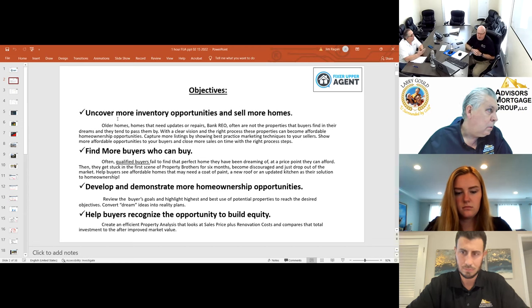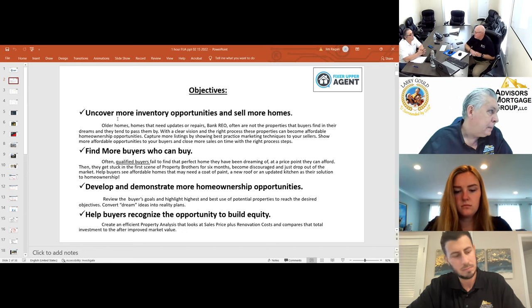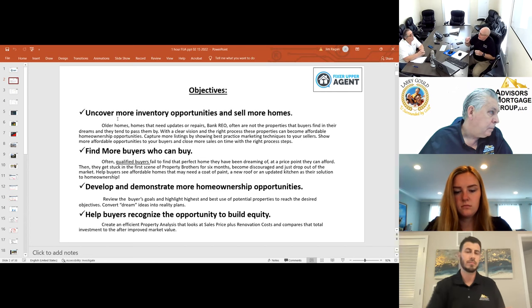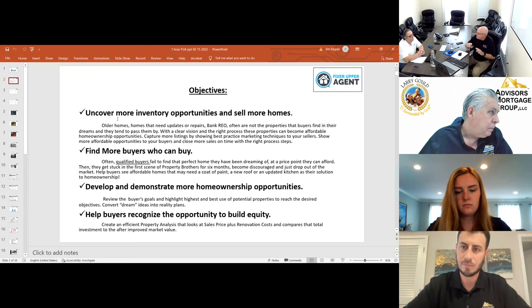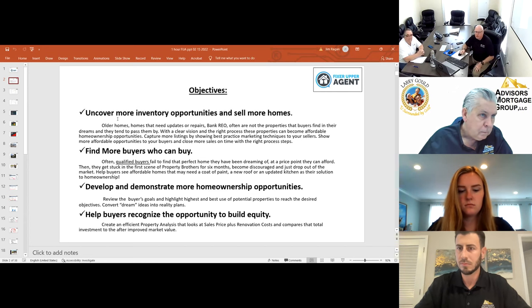We can develop and demonstrate more homeownership opportunities — reviewing the buyer's goals and their highest and best use of potential properties. We can convert dreams into reality plans, and help buyers recognize the opportunity to build equity. Over the years, tracking our pipeline, the average equity buildup after someone buys a fixer-upper across thousands of properties over thirty-some years is over 17%. Right now, because of what values are doing, it's 13% — but it means you can buy a house and immediately pick up some equity right at close.